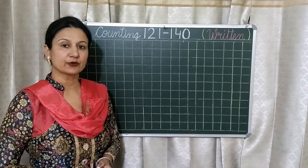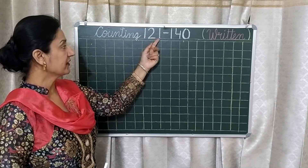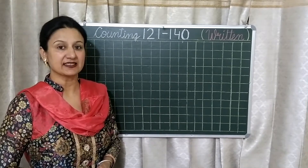Good morning students. Today we will do counting 121 to 140 in written. So students, pick up your notebook and pencil and start with me.